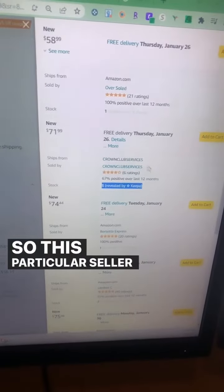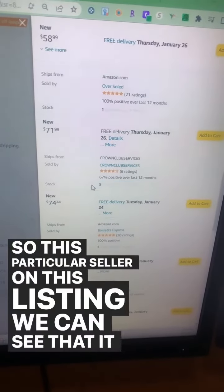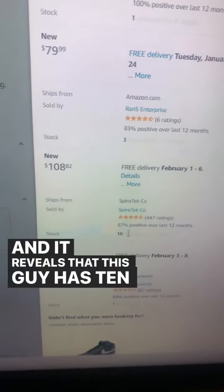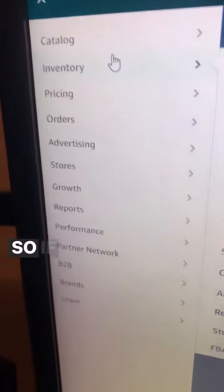So this particular seller on this listing, we can see that it reveals he has five units of this in stock, and it reveals that this guy has 10 of these units in stock.